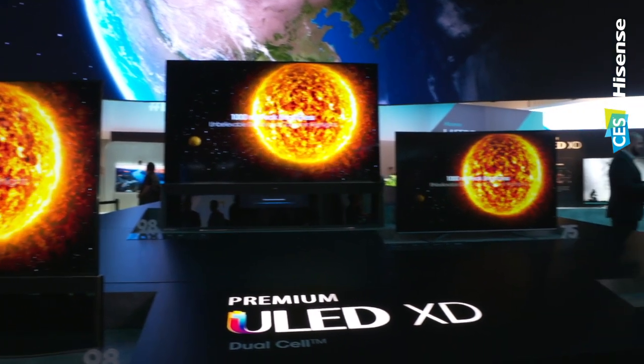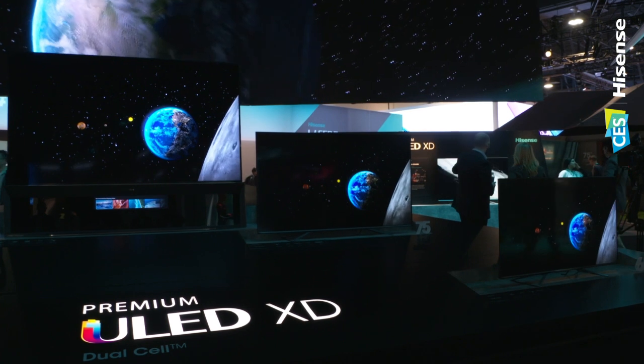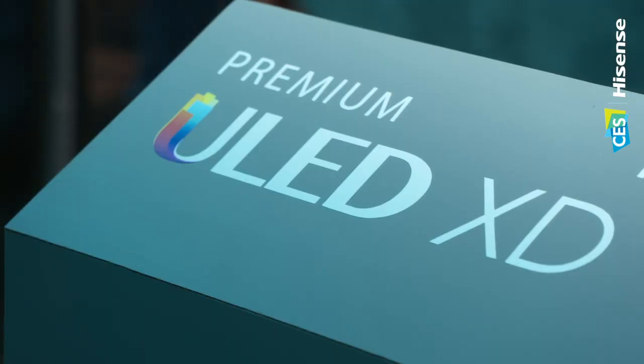Let's talk about dual-cell technology. Imagine all the benefits of an OLED TV — that rich, inky black that you're used to — now add all the benefits of an LCD TV, which is the higher brightness, the better motion rate, the higher reliability. You're not getting any of that image-sticking issue. That's what dual-cell is. Basically, you're getting the benefits of a bright TV and the benefits of an OLED TV paired into one product.